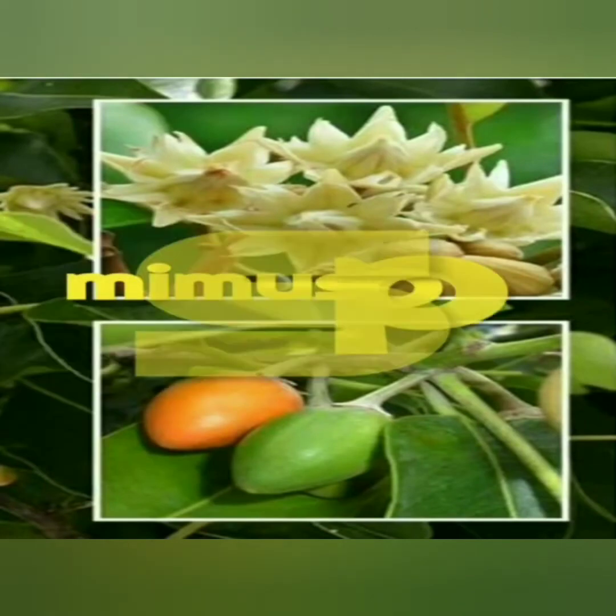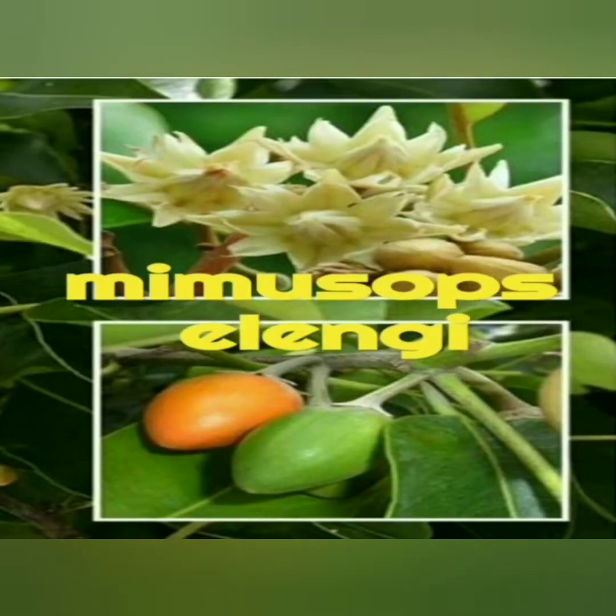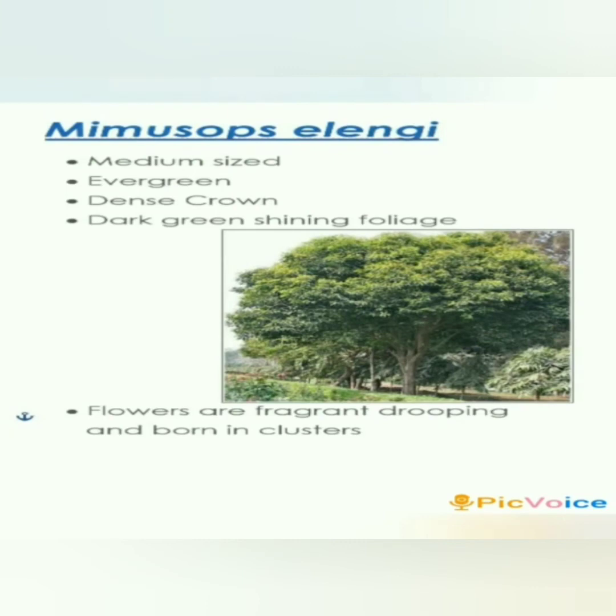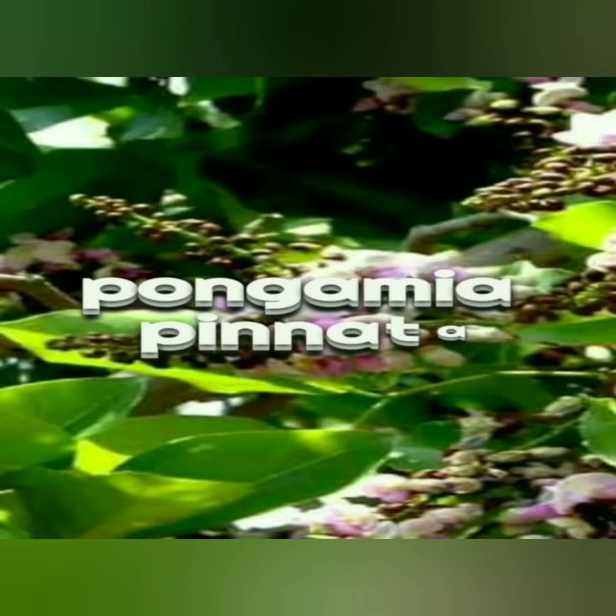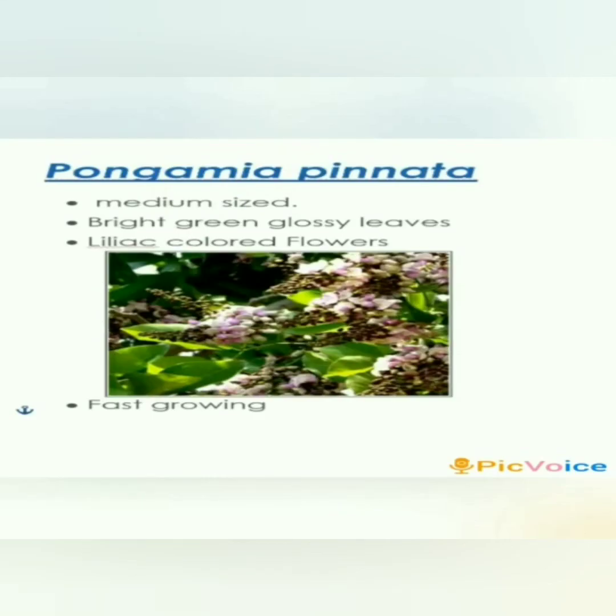Mimusops elengi, or Bakul, is a medium-sized evergreen tree that is 15 meters tall. The tree has a dense crown of dark green shining foliage. The flowers are white, fragrant, drooping, and borne in clusters twice a year, remaining hidden in the leaves.